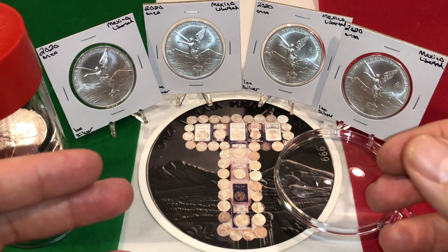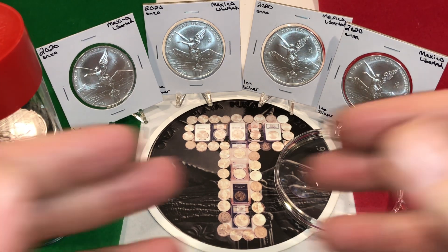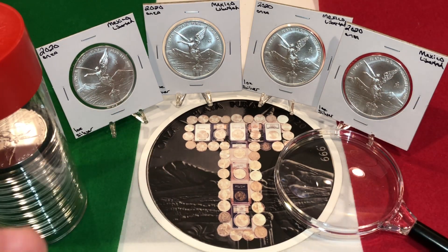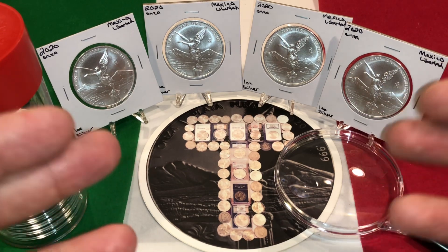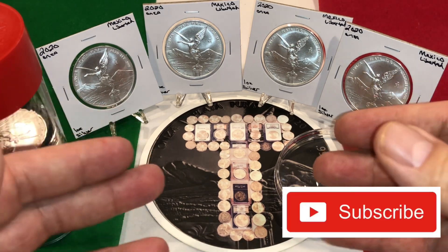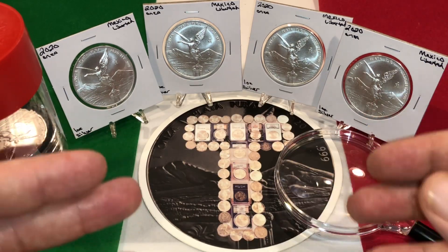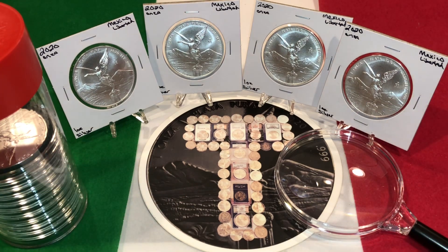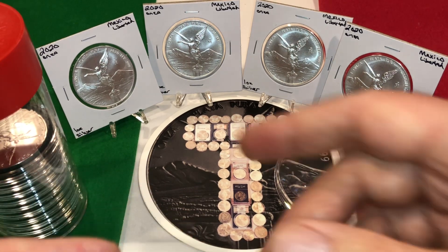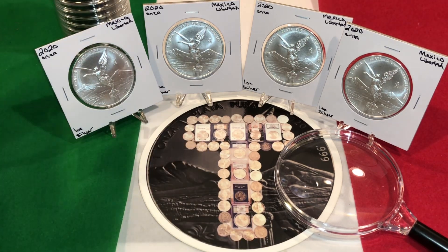If you love Libertads, I have a feeling you're going to enjoy this video. I am going to give you my rationale for buying these four beauties, and maybe that'll help influence you in making your purchases. If you're a Libertad lover, hit that like button, and if you're new to my channel, hit that subscribe button. I make lots of videos about Libertads and other silver and gold coins. So without any further ado, here are those four reasons why I purchased these beauties before they wind up in this tube.